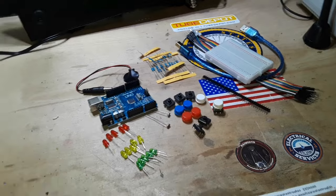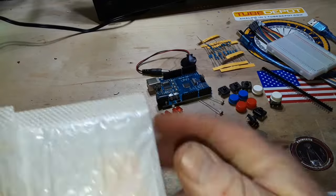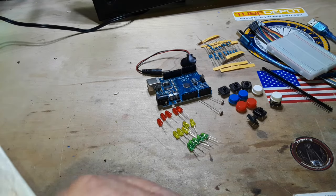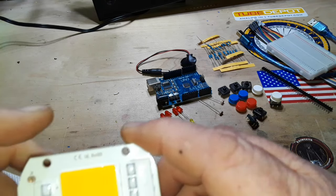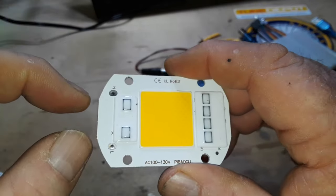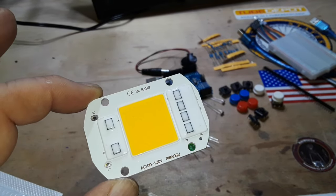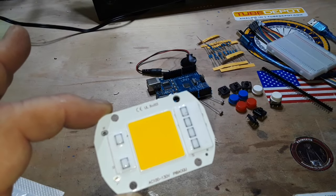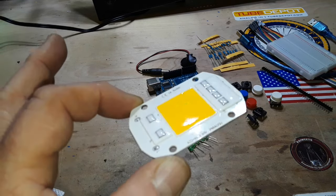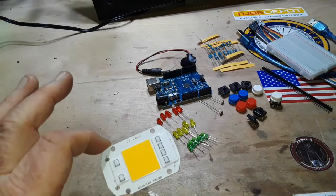Before we move on to the big item, I forgot one other thing — this was $2.99. It's a complete LED COB chip. All you need to do is solder your live and neutral on there. They're available in 10, 20, 30, 40, 50, and up to 100 watts, 100 to 130 volt COB chip, no driver needed LED lamp. You're definitely going to need a heat sink for it though.